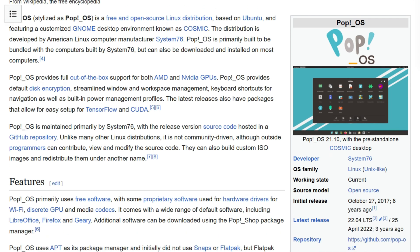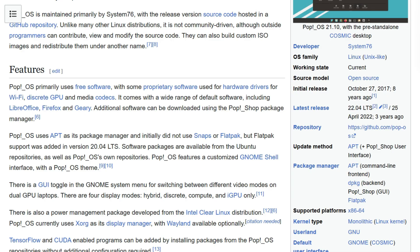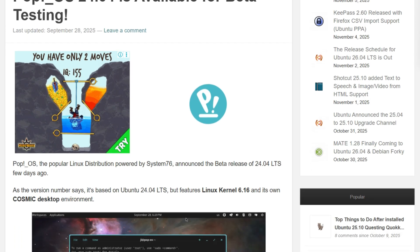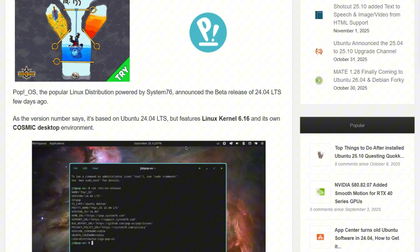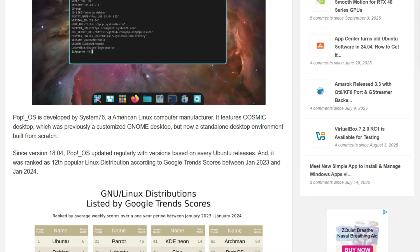System76 spent years building Cosmic on GNOME, then announced they're rebuilding everything in Rust. Pop OS 24.04 beta just dropped with Linux kernel 6.16 and this brand new Cosmic desktop that's no longer GNOME-based.